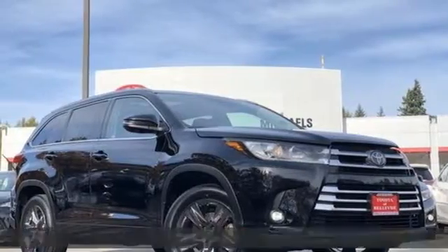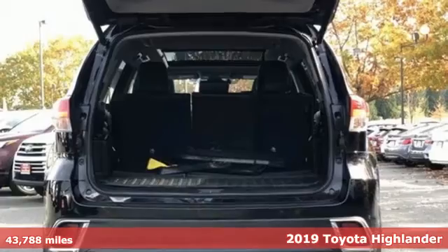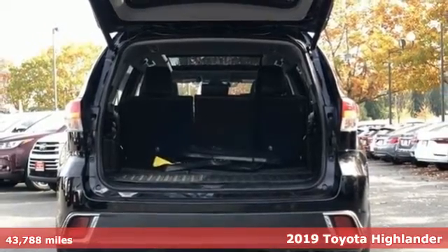Here's a certified 2019 Toyota Highlander. Toyota — steered by ingenuity, driven by passion.